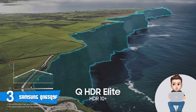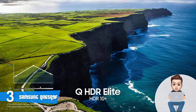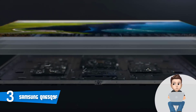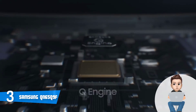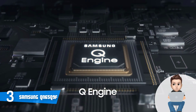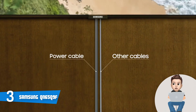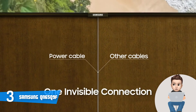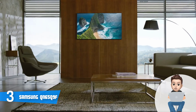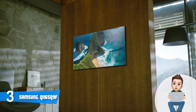This TV supports VESA mounting as well, which allows you to save space by having it mounted on your wall — those who've done this claim it really enriched the beauty of their home interior. At the bottom there are two T-shaped legs that look beautiful and are extremely effective for stability. The connection options include four HDMI ports, three USB ports, an RF input, one RS-232C port, an Ethernet port, and an optical digital audio out port.